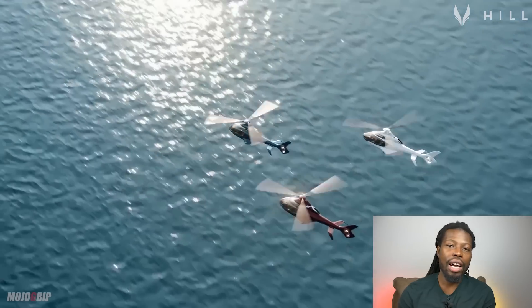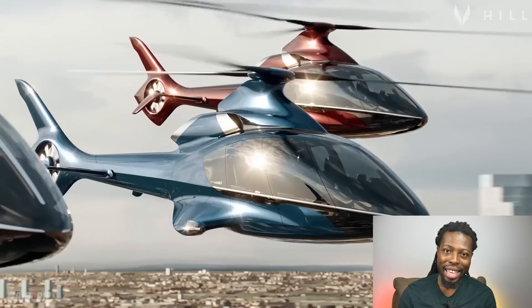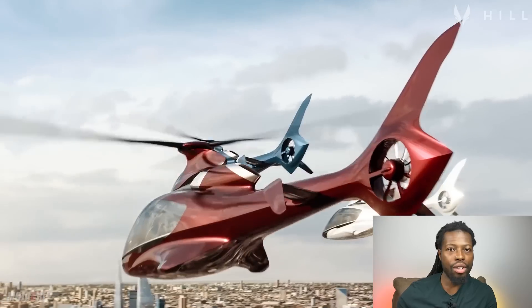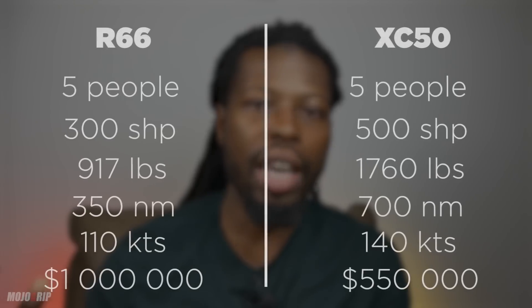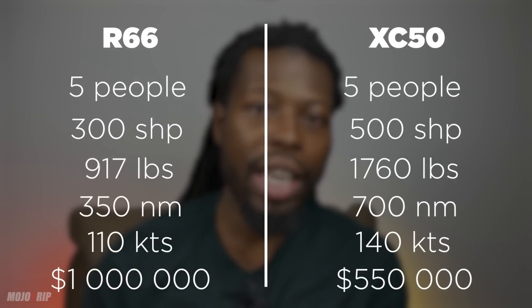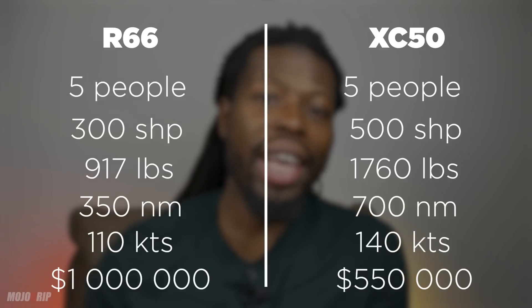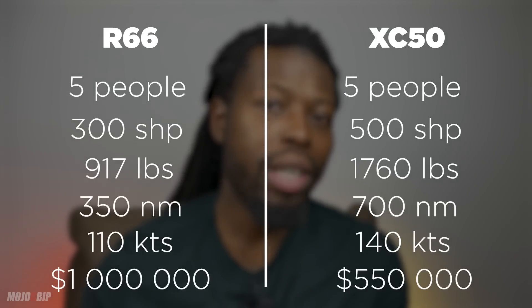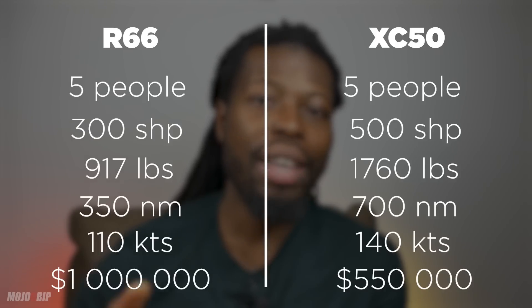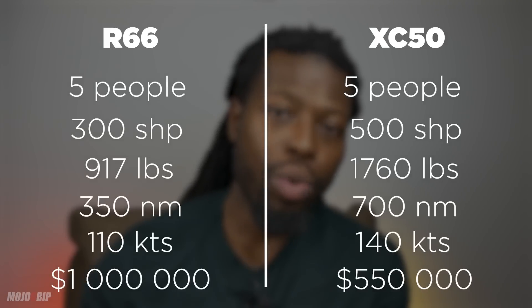This helicopter also has a range of 700 nautical miles. These numbers are just unreal to me for a civilian helicopter. When we look at the comparable R-66, you can't really compare them. The R-66 is also a five-person helicopter with a 300 horsepower engine, but you only have around 900-some pounds for the payload. So already in the HX-50 you can carry about 1,000 more pounds than in the R-66, and the range is also better.